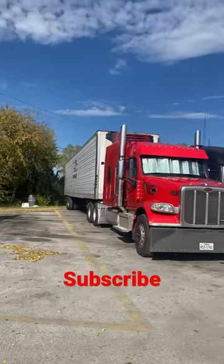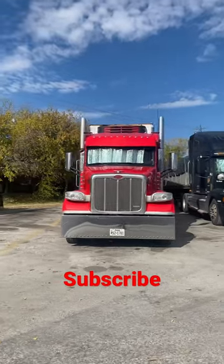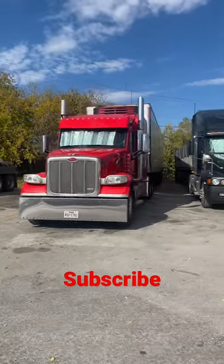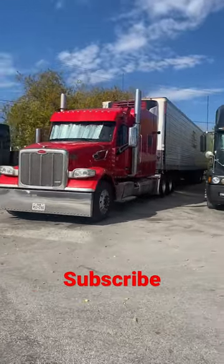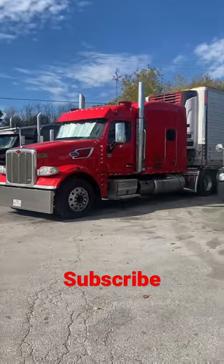The visor is colored to match the truck, and it has adapters for oversized lights if you really wanted them. It is truly a gorgeous, beautiful 567 — I wouldn't mind buying it either.